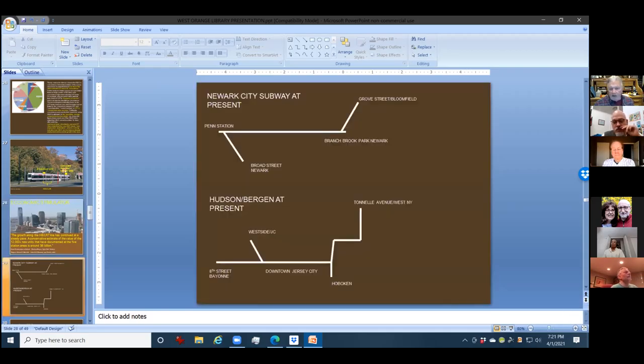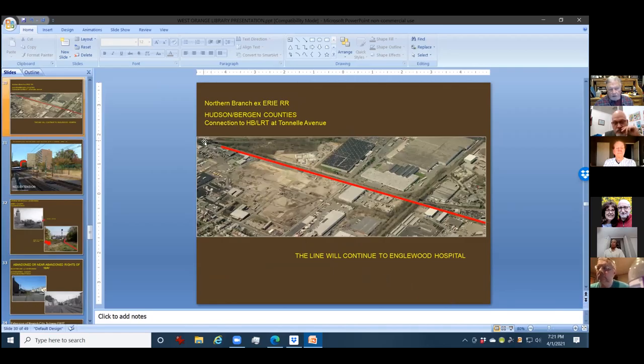The real estate has boomed. What I'm talking about tonight is the Newark City subway, which now extends all the way to Grove Street and Bloomfield, and the Hudson Bergen, which goes from 8th Street. The West Side is going to be extended to the College and the new housing project up at Tonnelle Avenue. From Tonnelle Avenue, it'll go further north. This is the extension of the northern branch, which will use the old Erie branch — it had one freight train a day going five miles an hour, and the track was unbelievable. This line will continue to Englewood Hospital; once it gets to Bergen, it'll be tremendous.